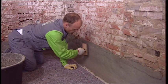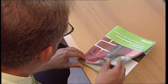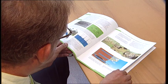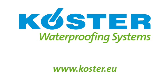The horizontal barrier is now in place and the wall waterproofed. You can find all the important information in the system brochure, 'Horizontal barriers against rising damp in masonry.' For further information, visit our website at www.coerster.eu.